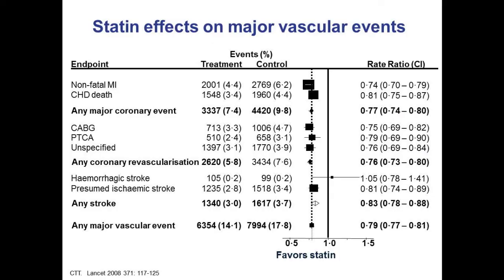A meta-analysis of all trials for any major coronary event, coronary revascularization, or stroke shows that for every 39 mg/dL — or one millimole per liter — LDL reduction, you get a reduction in all these events. It doesn't matter what the baseline LDL is, although the higher the LDL, the greater your risk. For every millimole reduction, you get a reduction in these endpoints. Clearly, reducing LDL cholesterol is extremely important, most defined by the risk of the patient. If the patient is at low risk, you're not going to get as much benefit as if the patient is at high risk.